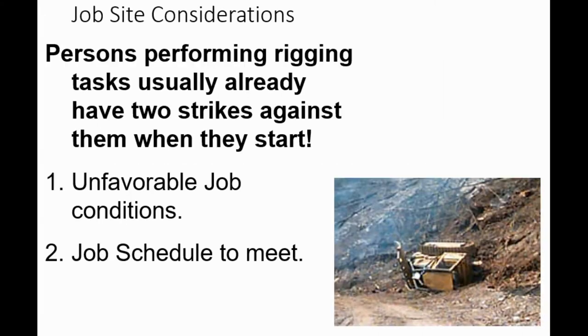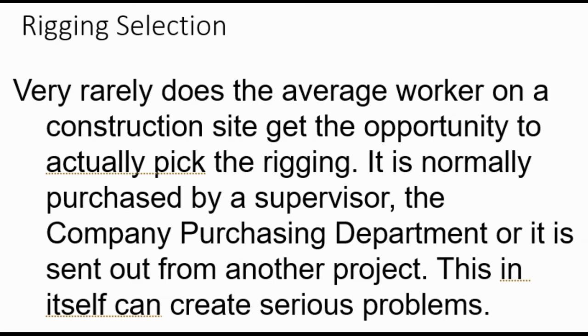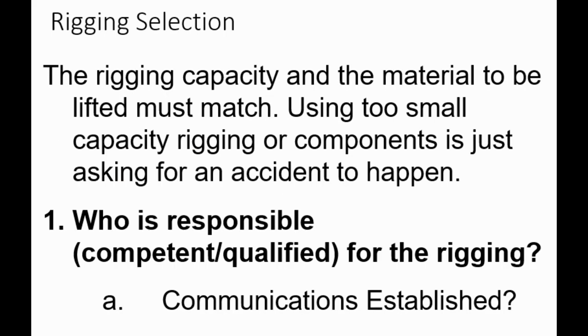Persons performing rigging tasks usually already have two strikes against them: unfavorable job conditions and a job schedule to meet. Very rarely does the average worker on a construction site get to pick the rigging they're going to use—it's normally purchased by a supervisor, a company purchasing department, or sent from another project. This in itself can create serious problems. The rigging capacity and the material to be lifted must match. Using too-small capacity rigging is just asking for an accident to happen.